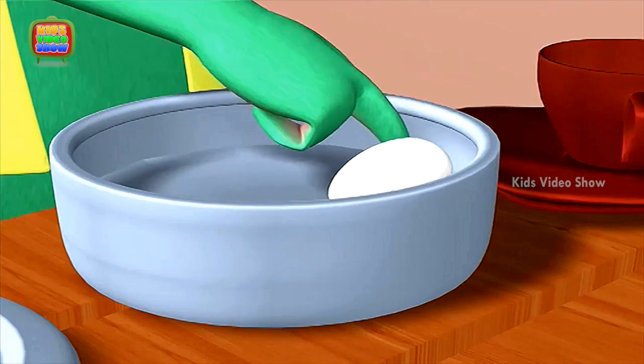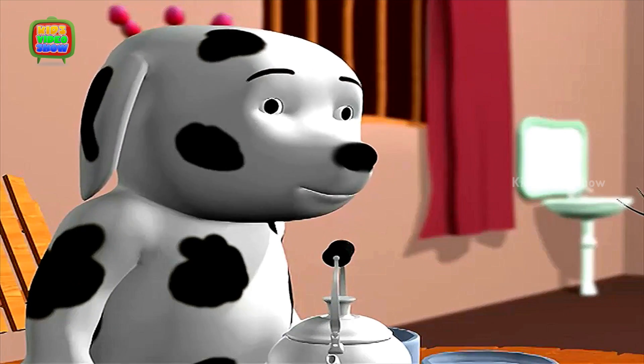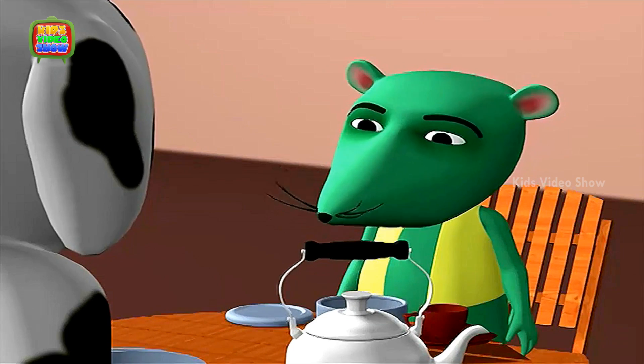Dog, do you know why eggs are oval in shape? I don't know. What sort of a question is that? It's a stupid question. It is not a stupid question, okay? I'm going to ask the professor this question.